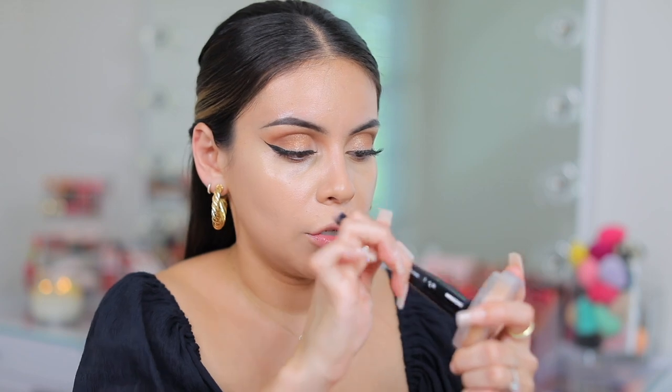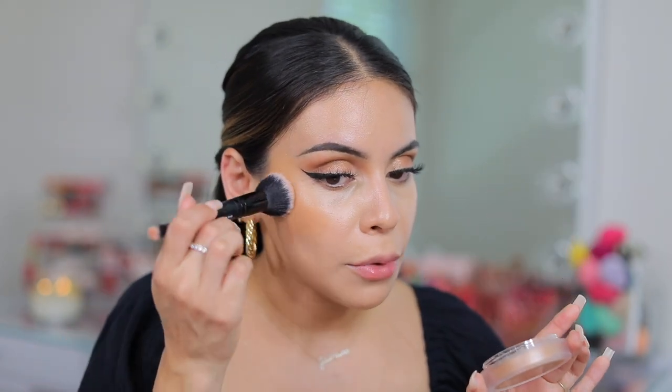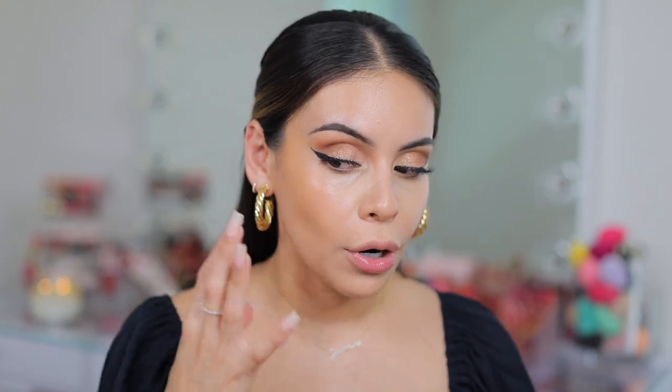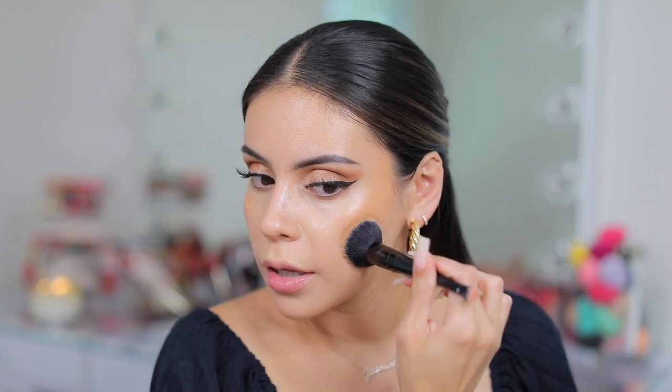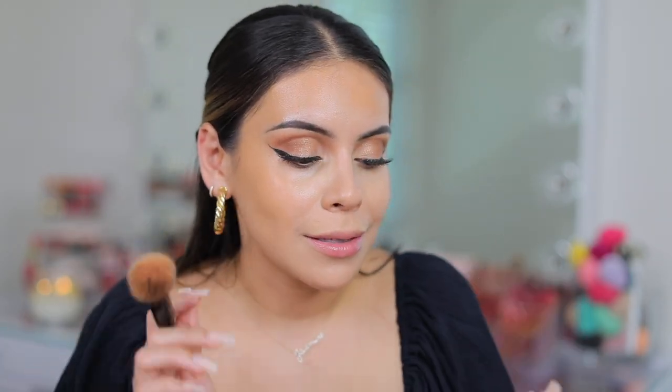I'm going to use my e.l.f. complexion duo brush and just swirl a little bit in here. This smells amazing — kind of just reminds me of summer, very tropical. Look at how easily the product blends and it gives such a beautiful wash of color. I don't know about the Chanel bronzer, but I know this one is really, really creamy. You get like instant color but it is so blendable. This is definitely one of my favorite new products. I remember the first time I used it I really enjoyed it, and now I'm like, yeah, this is bomb.